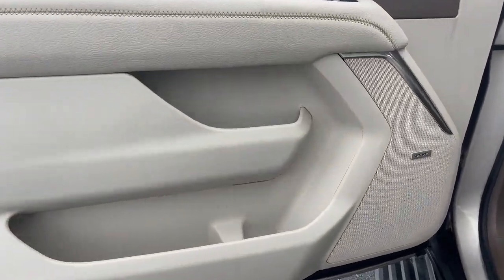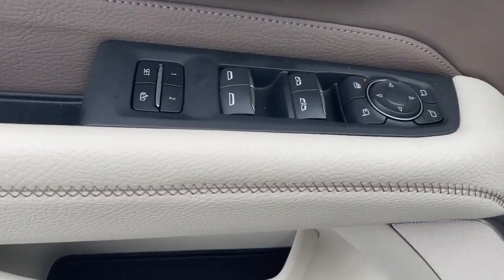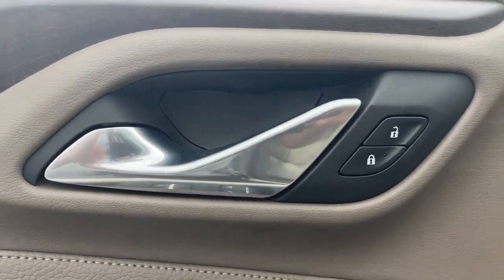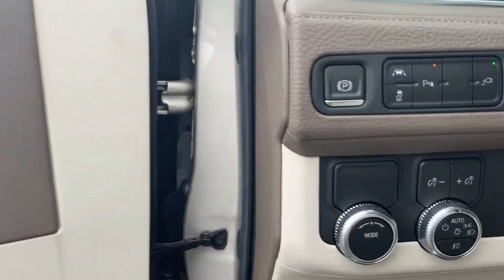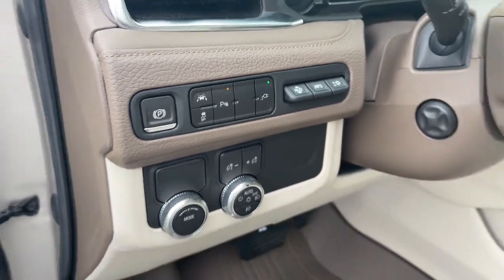The following are some of this vehicle's highlighted options: panoramic roof, navigation system, keyless entry, power passenger seat, adaptive cruise control, fog lamps, power lift gate, dual zone AC, electronic stability control, power driver seat.